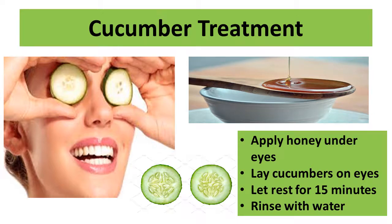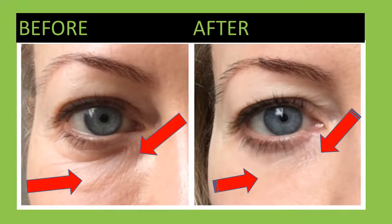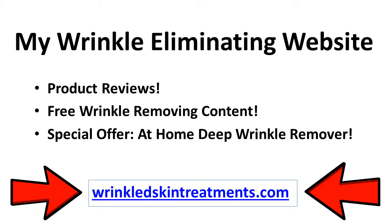Wrinkles under the eyes can be removed by any of these four simple recipes. The aging process does not have to determine how our skin looks. Take control of your own aging process by applying these practical methods in your everyday skin routine. Take a few minutes out of your day and apply one of these all-natural treatments to your skin — the results will be noticeable. If you need more helpful tips on wrinkle-removing treatments, visit wrinkledskintreatments.com.